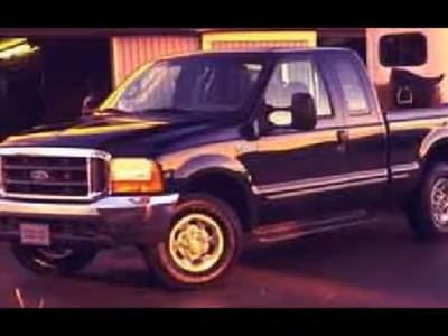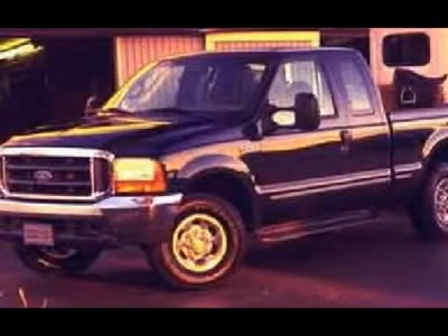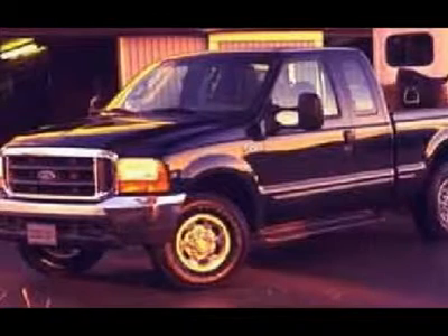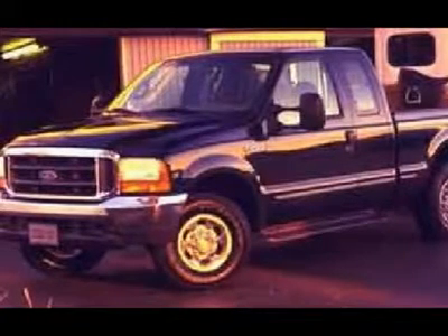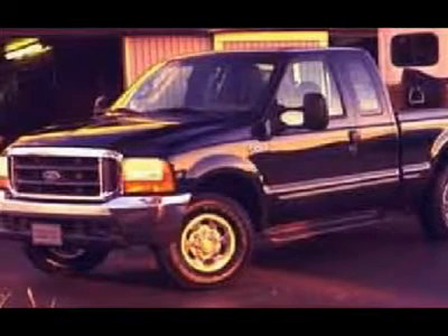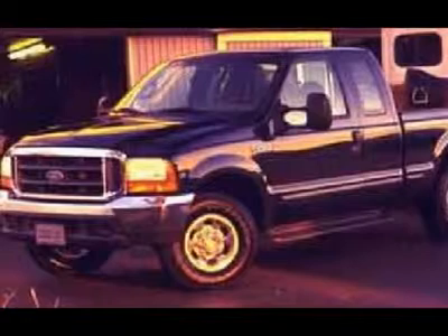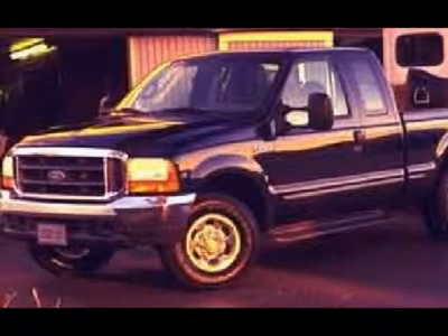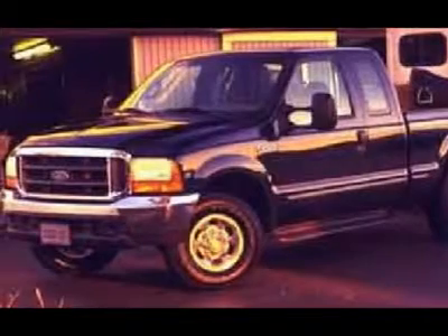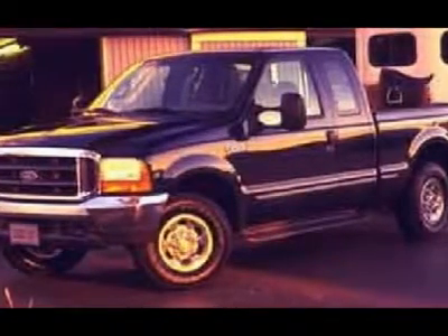One owner, clean Carfax. Very very clean inside and out, runs and drives excellent, very sharp painted on-side graphics. This is one of the nicest 2000 Ford F-250 Super Cab Extended Cab Long Box 7.3L Power Stroke Diesels you will find anywhere. Make your move before this super clean 4WD is gone — call now: 1-866-606-9906.